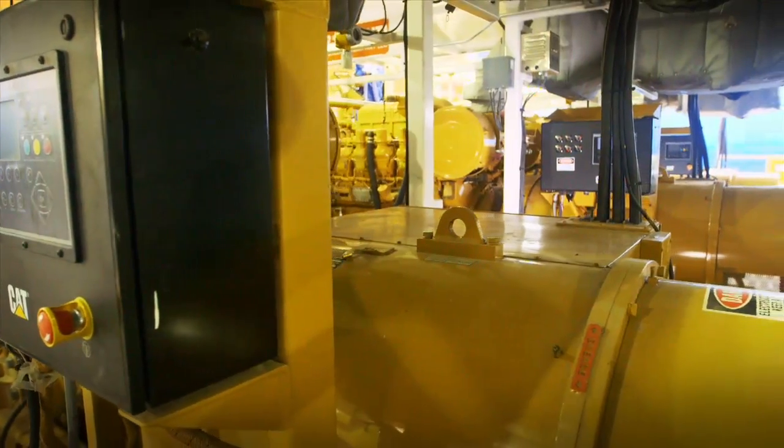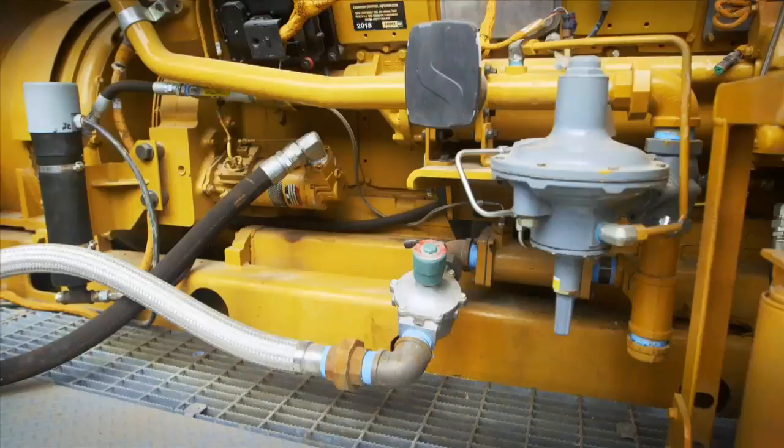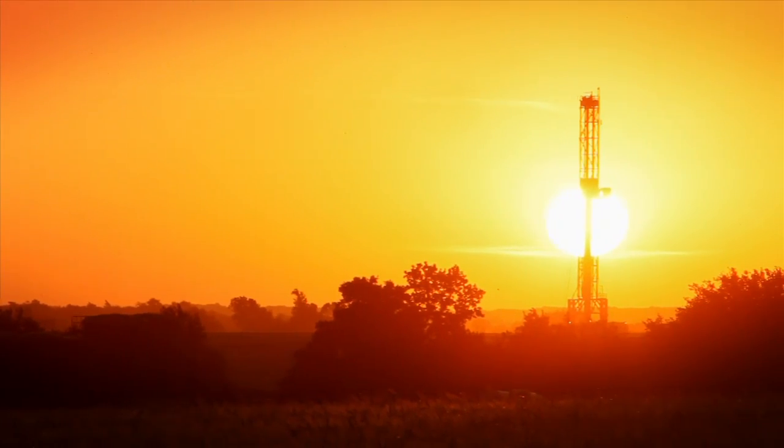That's what Caterpillar offers its customers — solutions that help them manage their owning and operating costs, and solutions that help them take advantage of abundant, affordable natural gas.